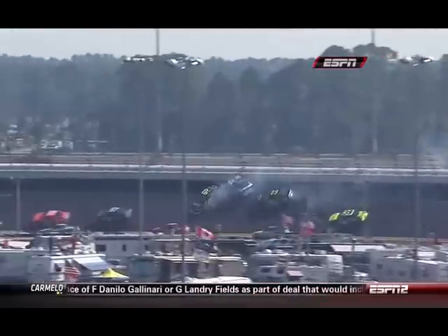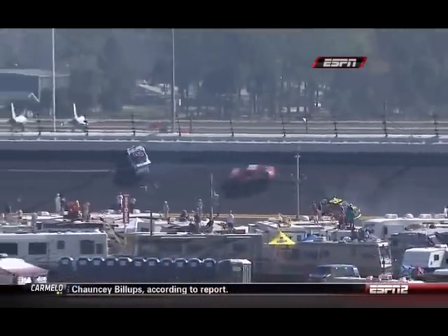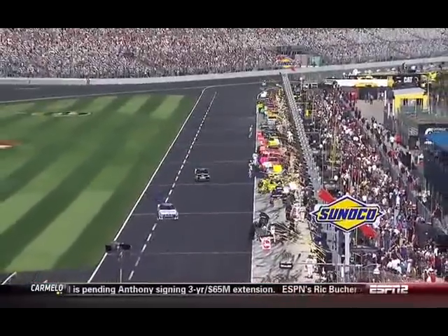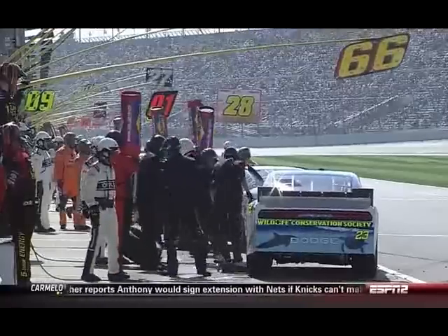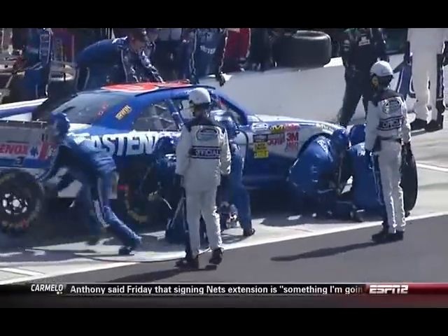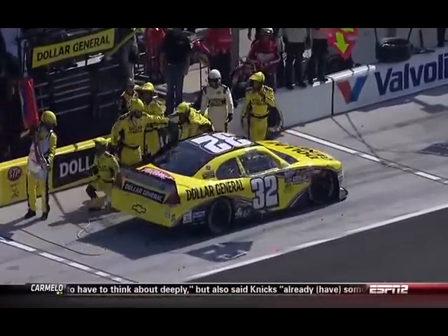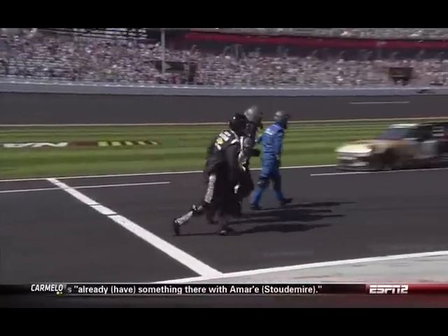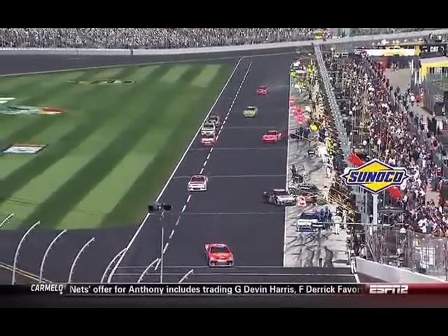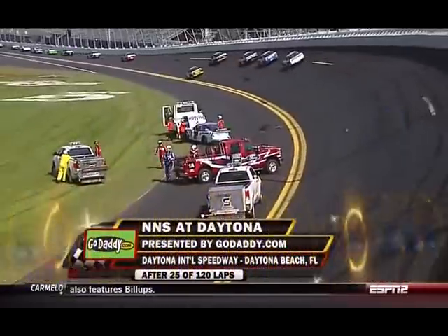We've got most of the second half of the field taking advantage of this opportunity to come down pit road. Leaders stayed out, all the way through the top 13 cars. A lot of them are changing tires because of all the debris on the track — they probably ran through that and want to make sure they don't have a hole. Gives us an opportunity to step aside because we're going to be under the caution for a little bit to clean up the mess here at Daytona.